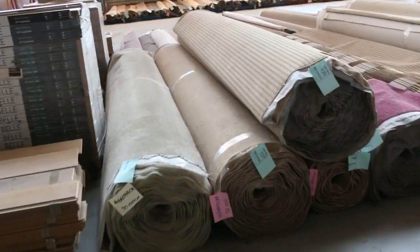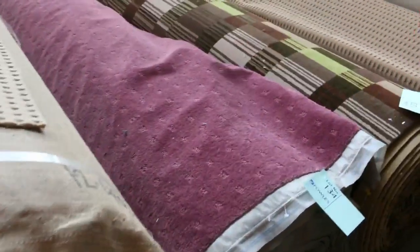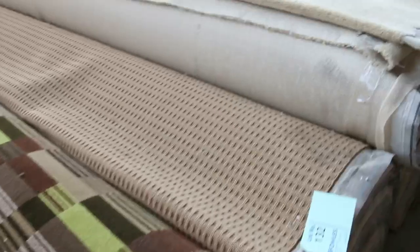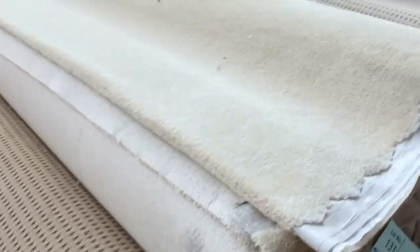Moving through to some even bigger rolls now. These start to get up to the full house lots. Beautiful nylon in a burgundy color with the pattern — there's an Axminster roll there that would be worth an absolute fortune. That would be good for a cinema room or a rumpus room.